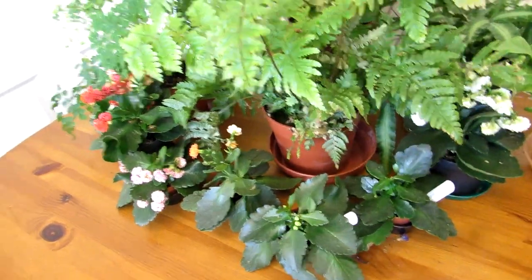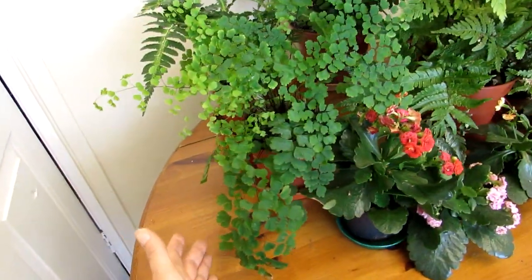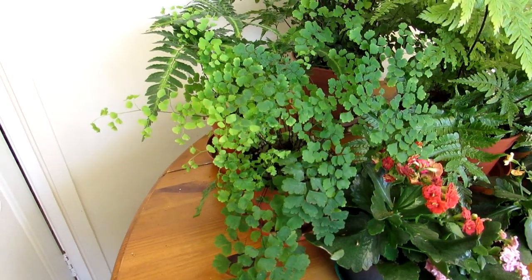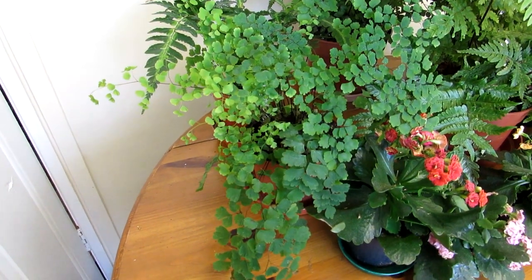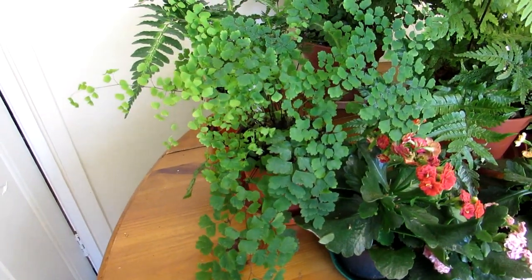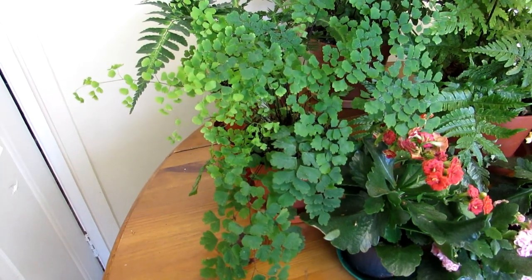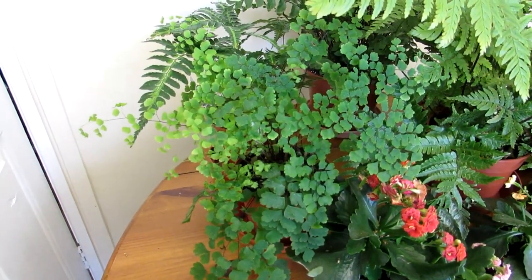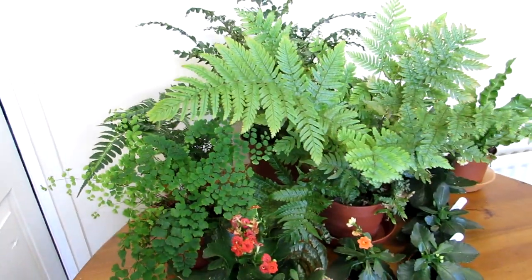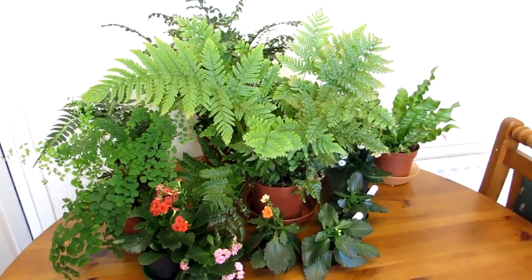This Adiantum fern has made a remarkable recovery — we literally went a day without watering it and it dried up, but we gave it a good water and sprayed it, and it's picked up fantastically. Great news! The indoor plants are doing absolutely amazing. So that's the kitchen — and now I'm going to show you the living room.